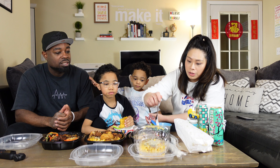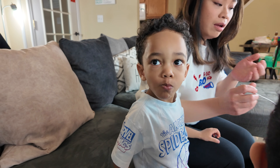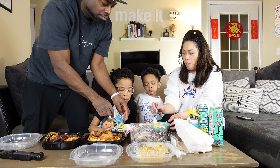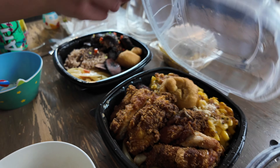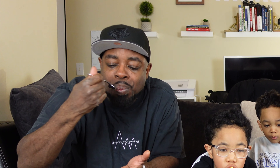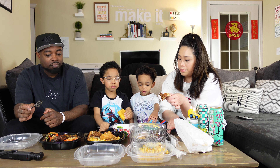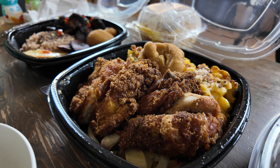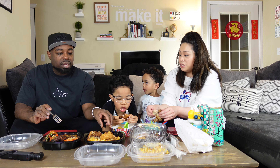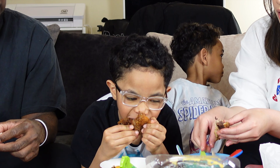We're going to try the macaroni pie. The macaroni is really good. The fried chicken — totally — it's very tender, very juicy. It has a little bit of sweet taste to it. I don't know what it is — the seasoning. The chicken is very juicy and tender.